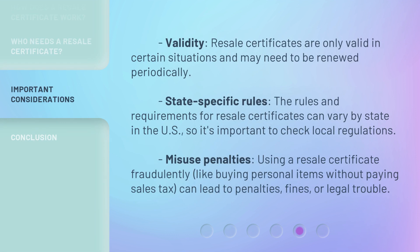Validity: Resale certificates are only valid in certain situations and may need to be renewed periodically. State-specific rules: The rules and requirements for resale certificates can vary by state in the U.S., so it's important to check local regulations. Misuse penalties: Using a resale certificate fraudulently, like buying personal items without paying sales tax, can lead to penalties, fines, or legal trouble.